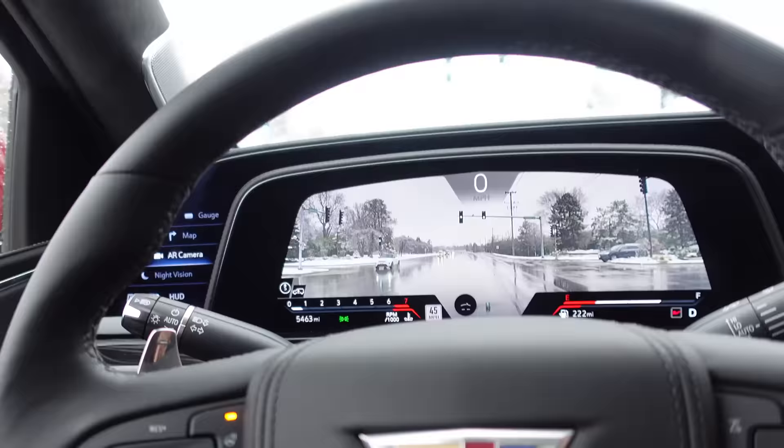It's currently in rear-wheel drive mode but it handles it — that's impressive.